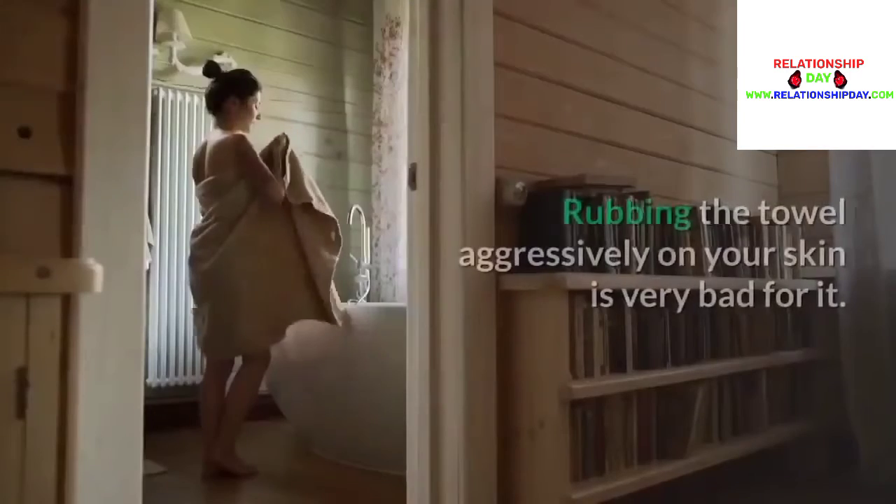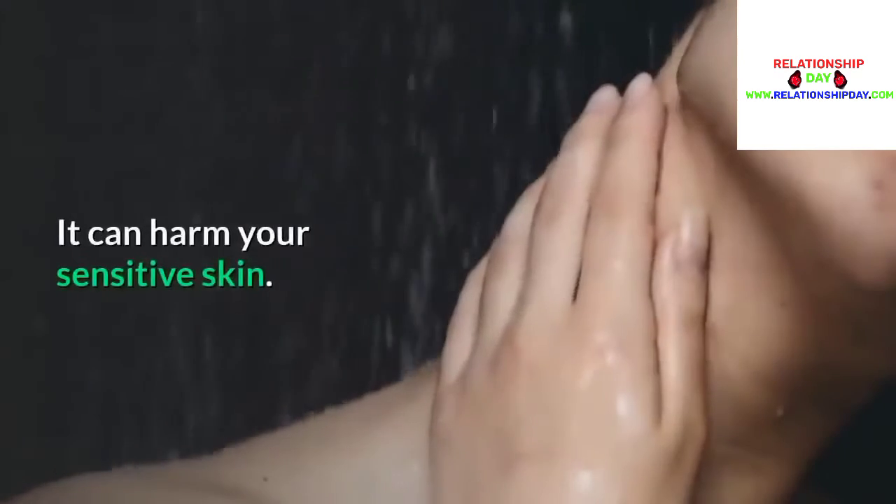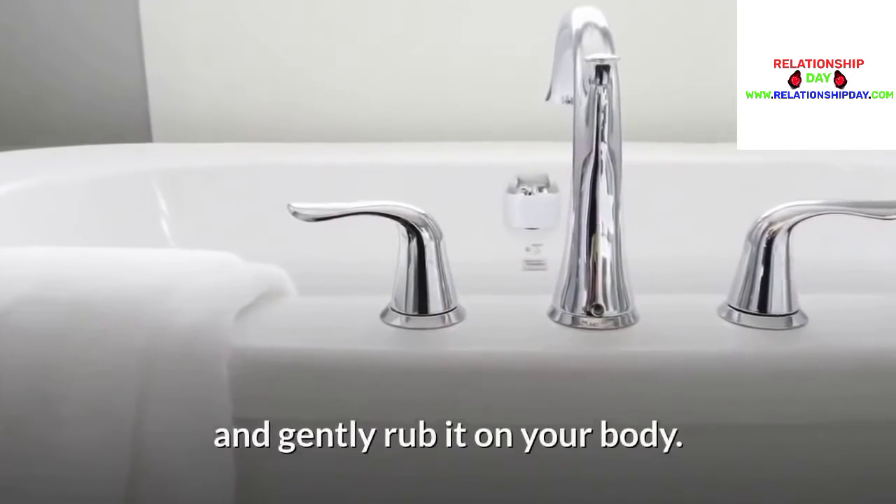Drying yourself too aggressively: Rubbing the towel aggressively on your skin is very bad for it and can harm your sensitive skin. Therefore, it is best to use a soft towel and gently rub it on your body.